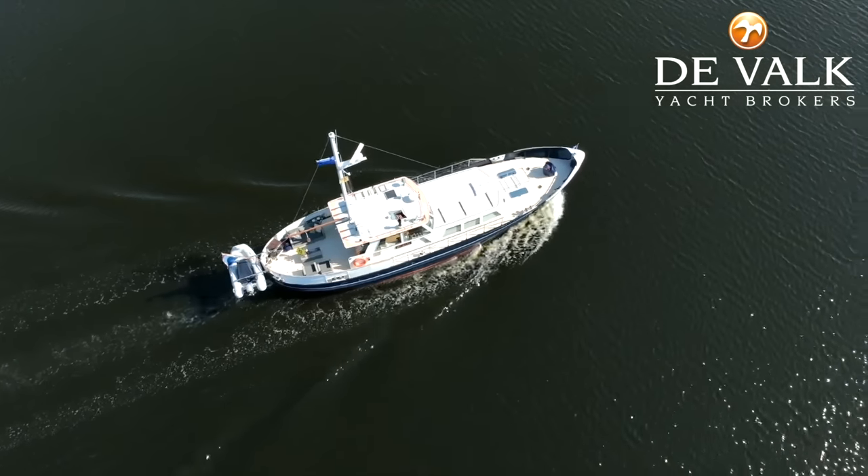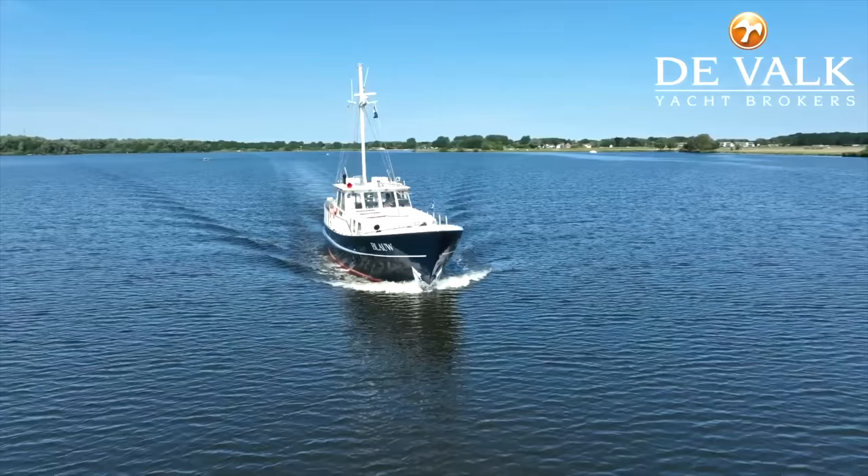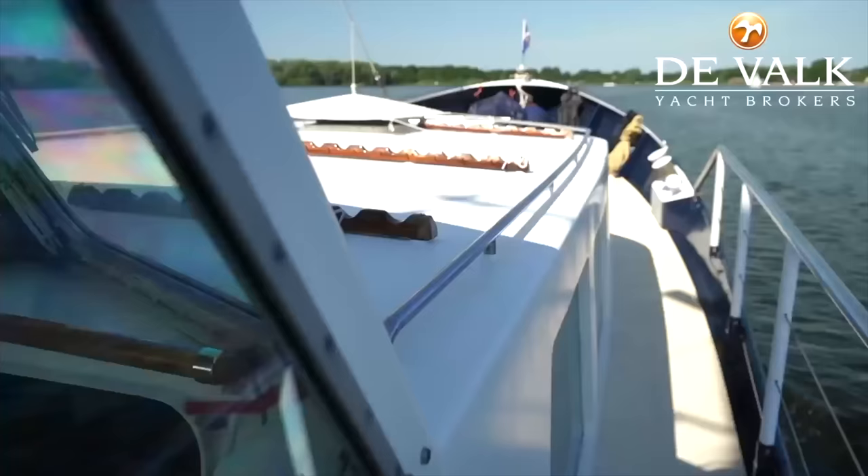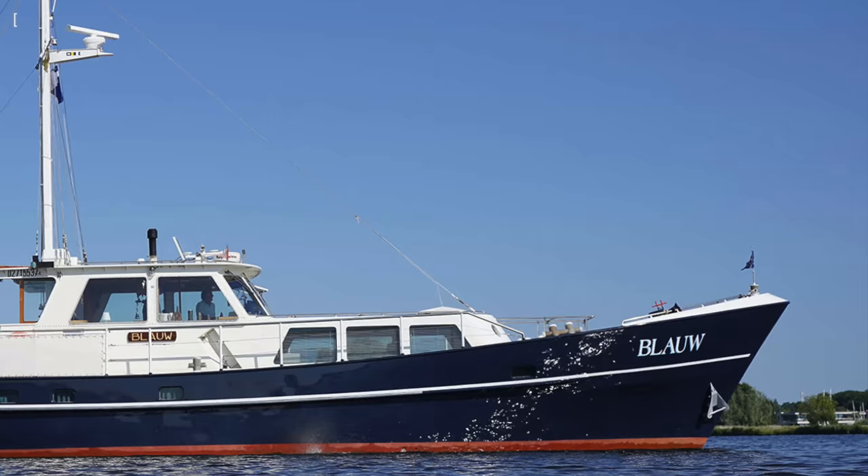Join me in this video as we take a look at this steel go-anywhere explorer yacht that is currently listed for sale with the VOOC Yacht Brokers. If you are looking for a liveaboard long-range motor yacht, then this could be the boat for you.